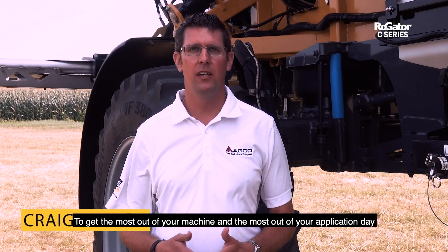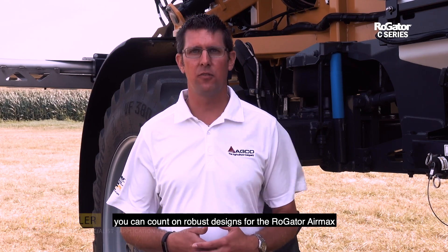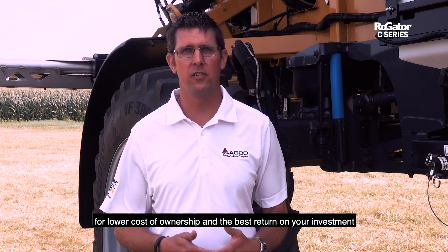To get the most out of your machine and the most out of your application day, you can count on robust designs for the Rogator Air Max for lower total cost of ownership and the best return on your investment.